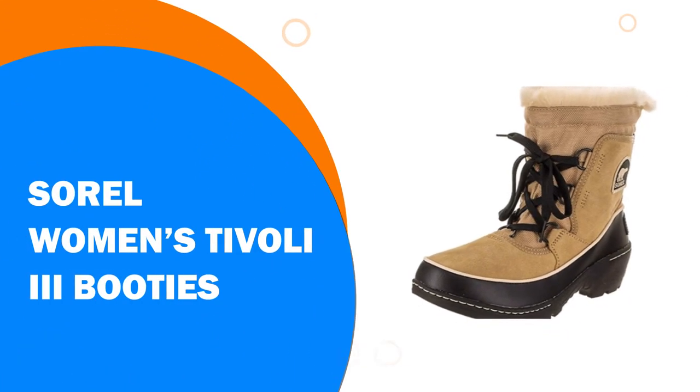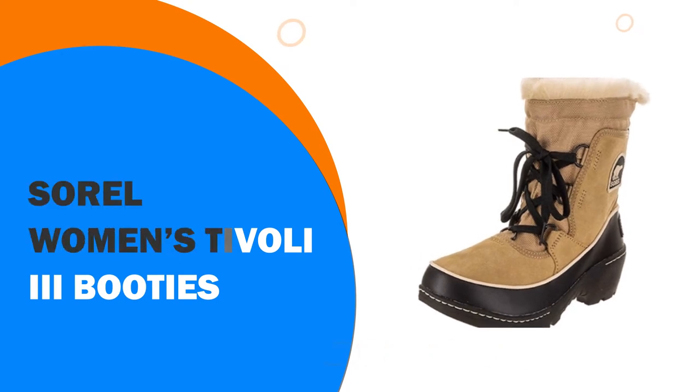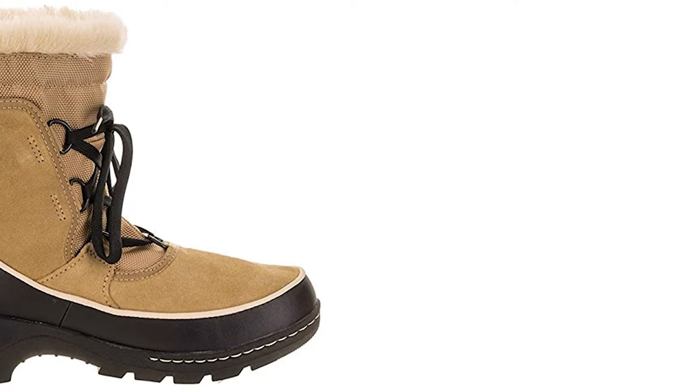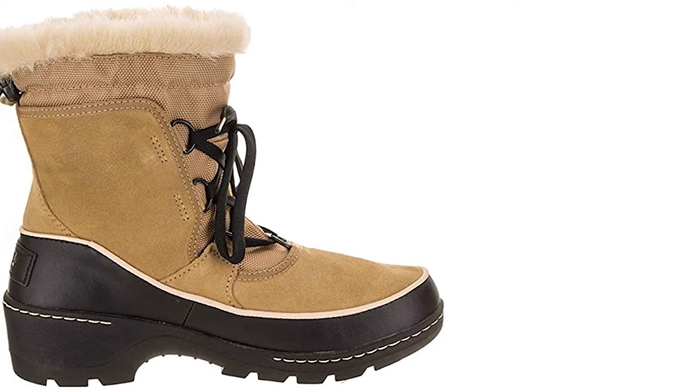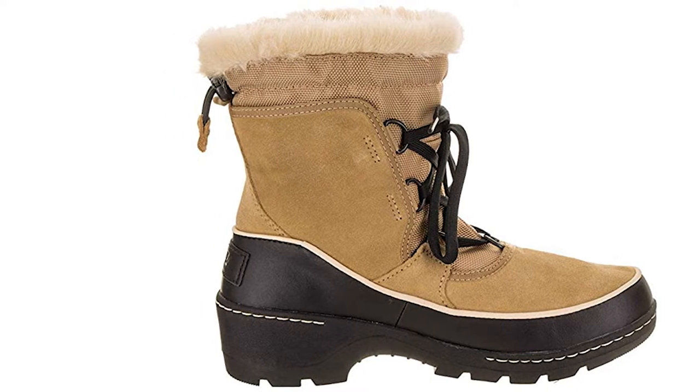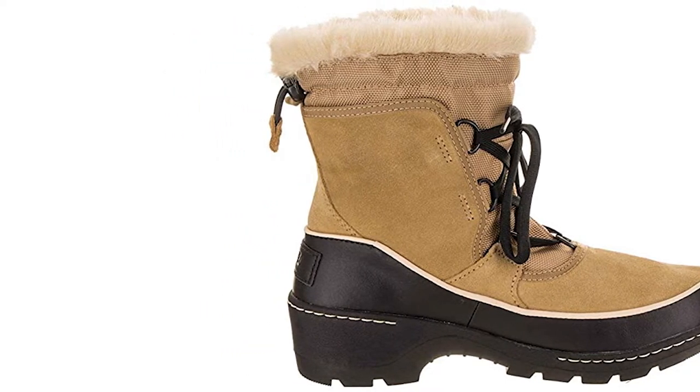Number 9: The Sorel Women's Tivoli III booties. This cute winter boot has a suede upper and comes from the Sorel range of winter boots for women. They are waterproof and the two-tone suede and leather upper give them a very good appearance.